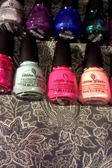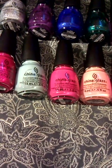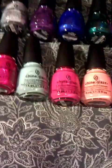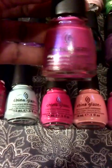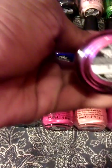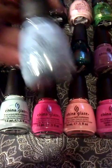Hi YouTube, this is OTD3816 coming to you with a China Glaze haul. I stopped by Sally's and purchased a few China Glaze polishes. I wanted to show you guys the colors I picked up. I'll start with this beautiful purple — it reminds me of a grapesicle. It's called Regular Riches.